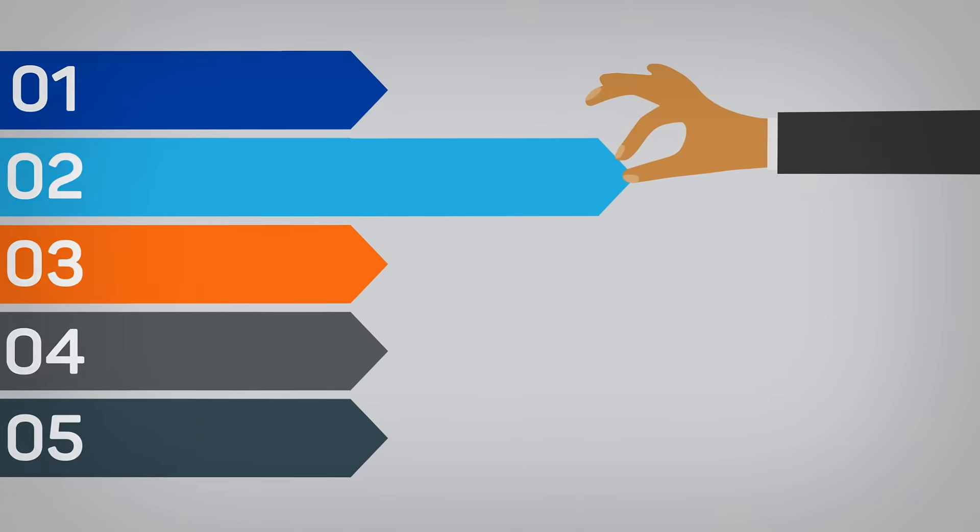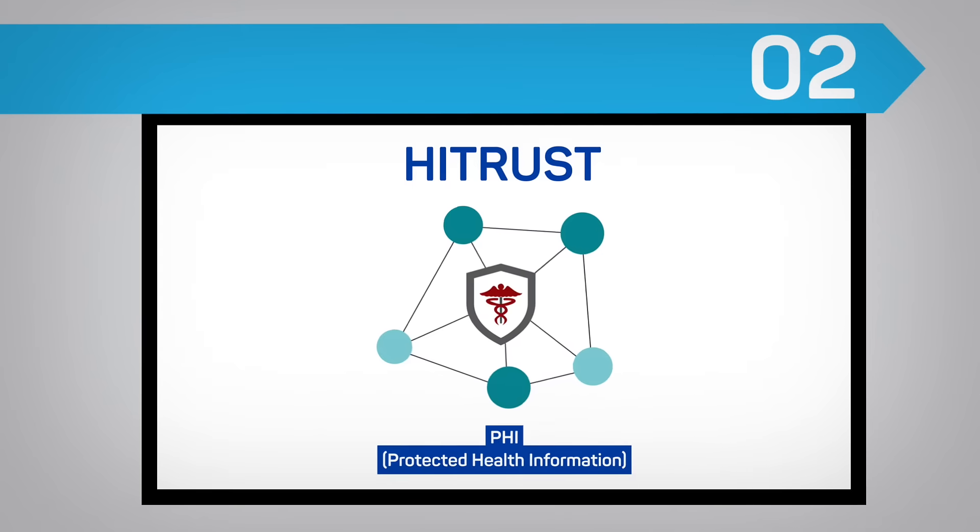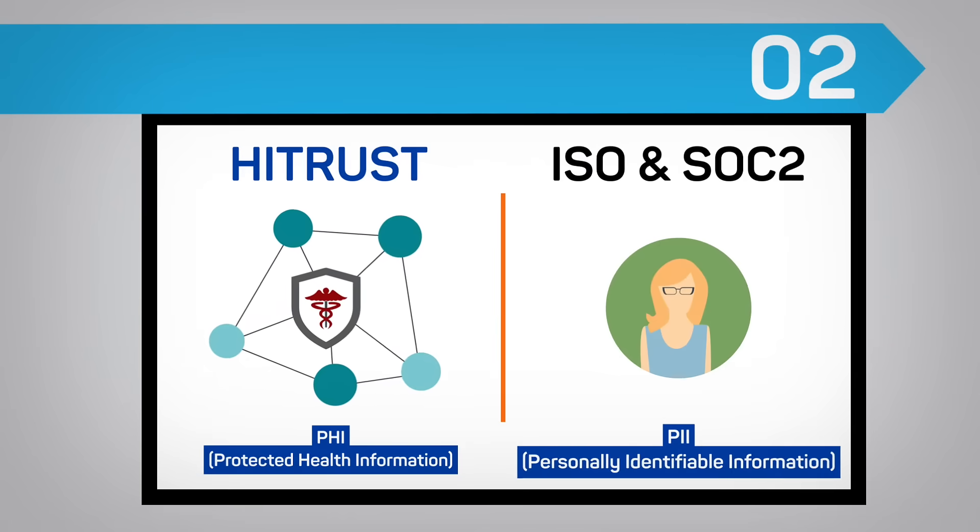2. HITRUST is a PHI-focused framework, whereas ISO and SOC 2 are PII-focused.